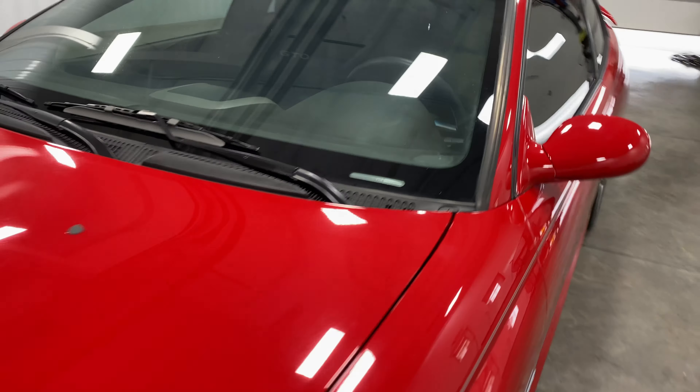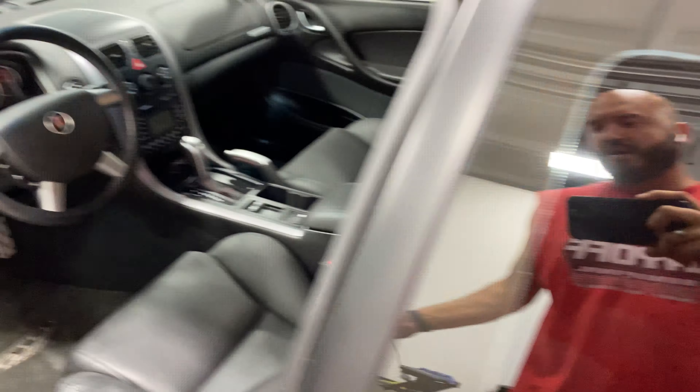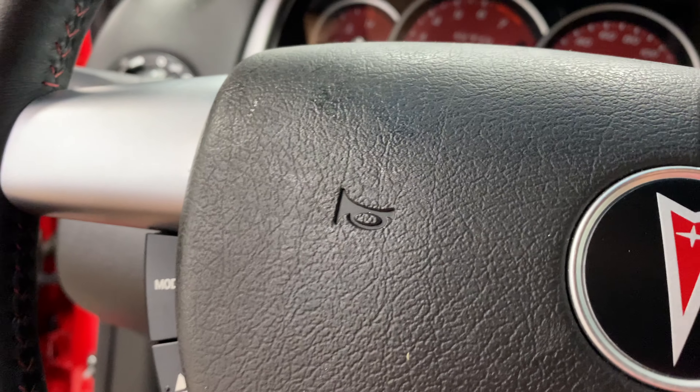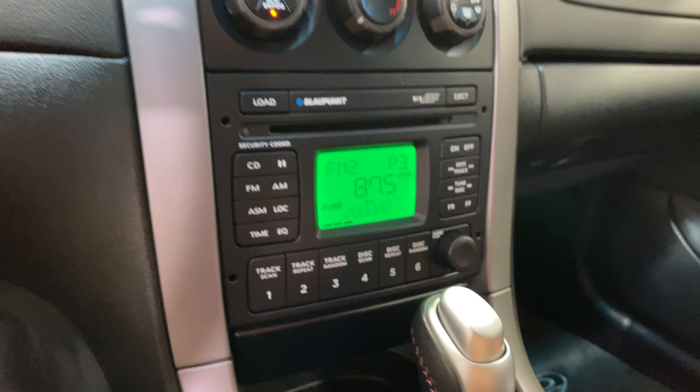Again, no odors, no rips, no tears, no stains, no hail damage — nothing. We'll fire it up here in a second. It does have cruise control, steering wheel audio controls. These are 2,691 miles on the odometer.